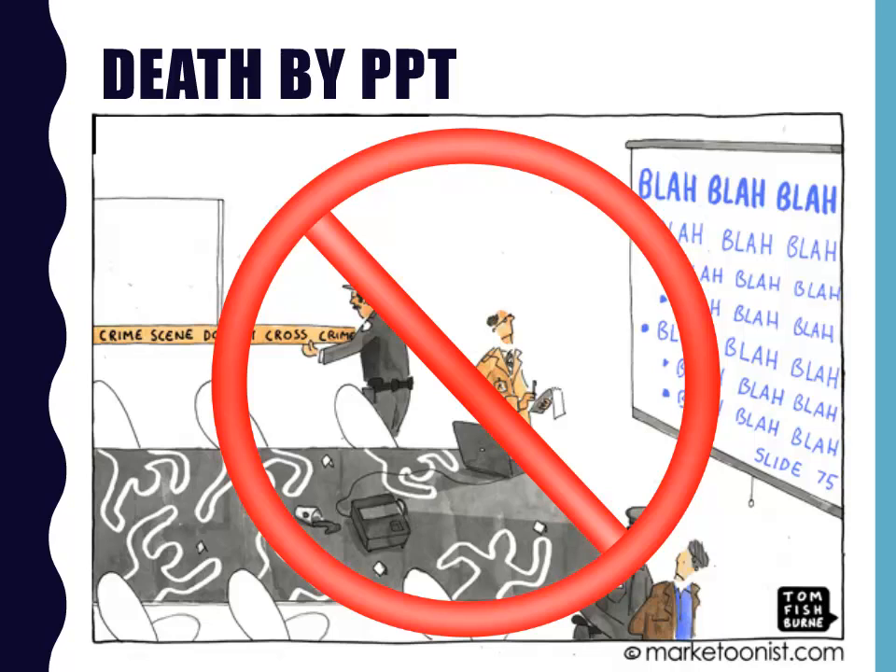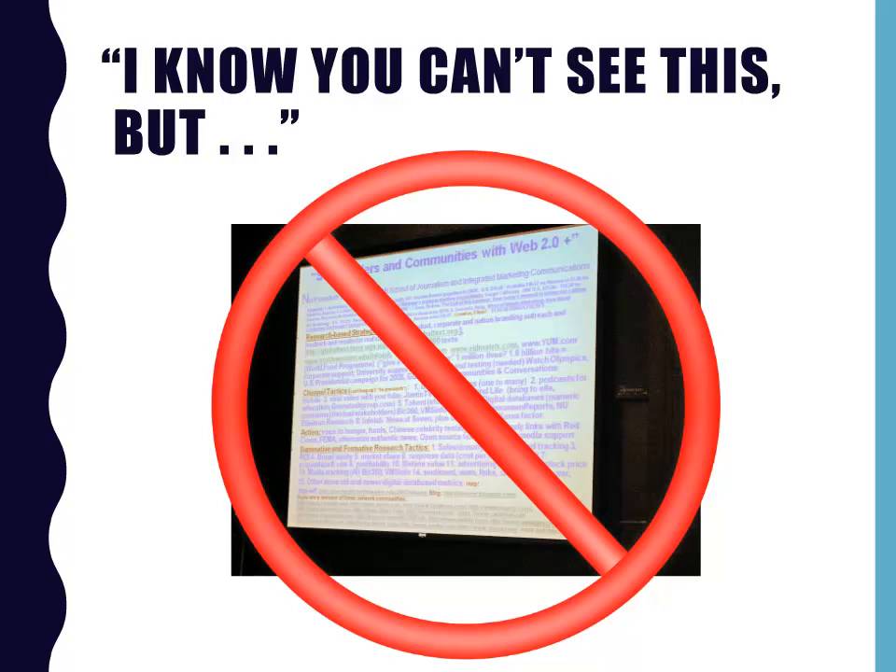If your audience can fully understand your points by only reading your slides, why not just give them the handouts of your slides and go sit down? If you have to preface a slide by saying, I know you can't see this, that means you probably crammed too much information onto one slide. I swear the image that you see here is real — it was a part of a presentation that I endured several years ago, and there are literally hundreds of words on the slide. So what do you do if you need your audience to see something, perhaps numerical data, that is small even when on a big screen? Consider providing that information in handout form instead.